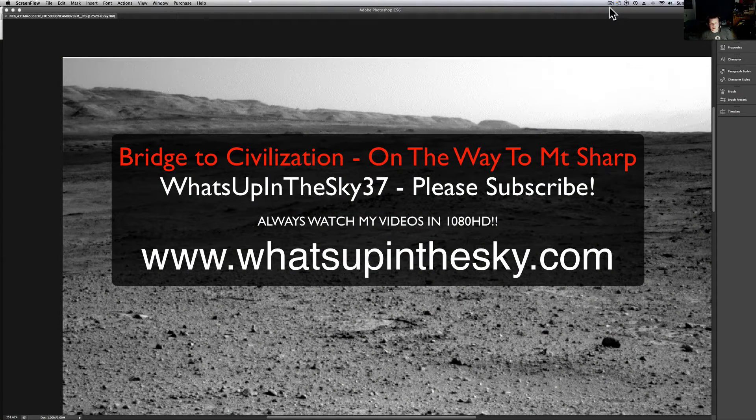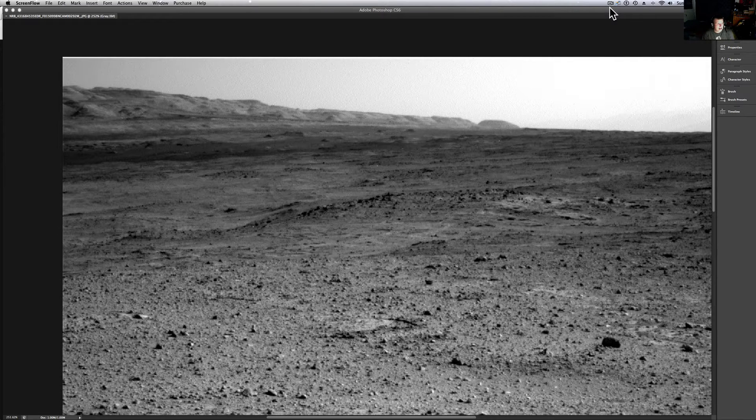What's going on YouTube, it's your buddy Will from the What's Up in the Sky 37 channel, you can catch me online at www.whatsupinthesky.com. Had a wonderful weekend, hung out at the condo, went to Assateague Island. I am totally baked from the sun, as you can see in my little corner up here.